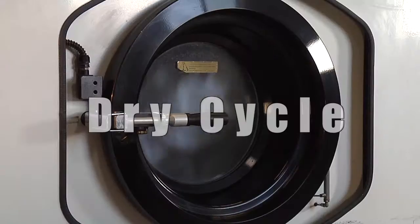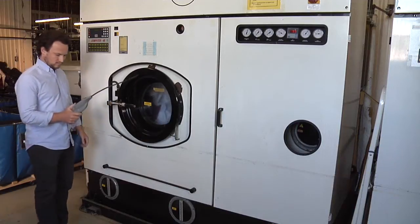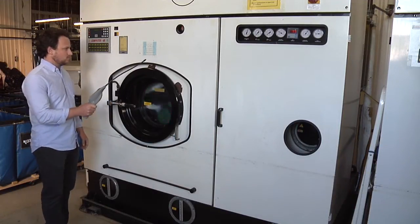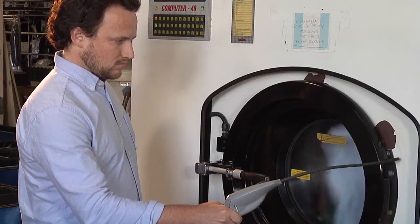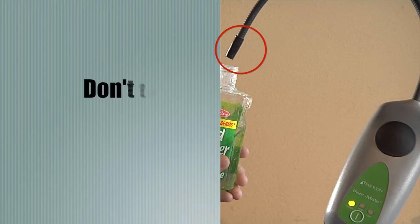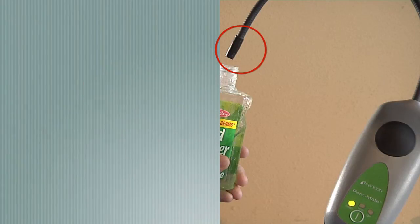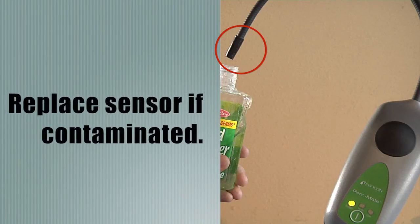It's best to check for leaks when your machinery is running on the dry cycle. Once you are sure your detector is working properly, place the tip of the probe as close as possible to the machinery, no further than one inch away. Move the probe slowly around the gaskets and seals to check for leaks. Be careful — don't touch the sensor tip to any liquid or drip liquid onto the tip. Replace the sensor if it gets contaminated.